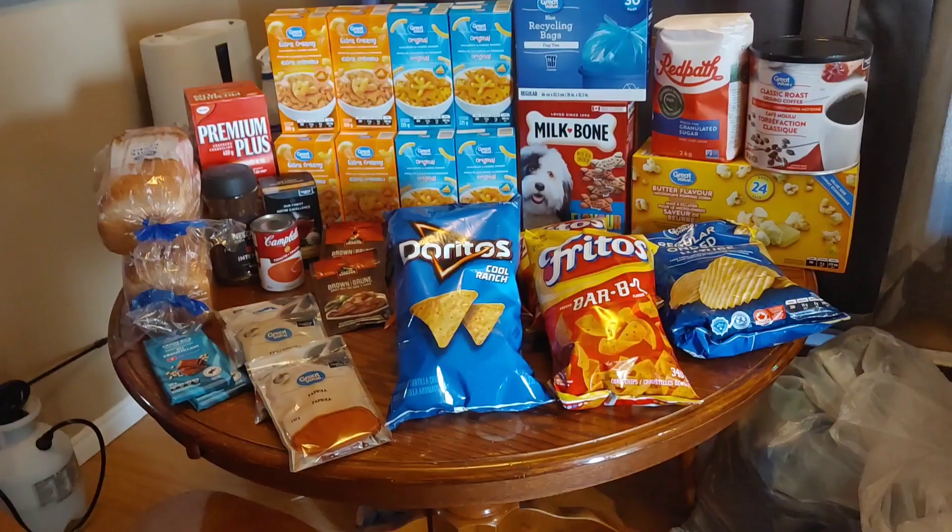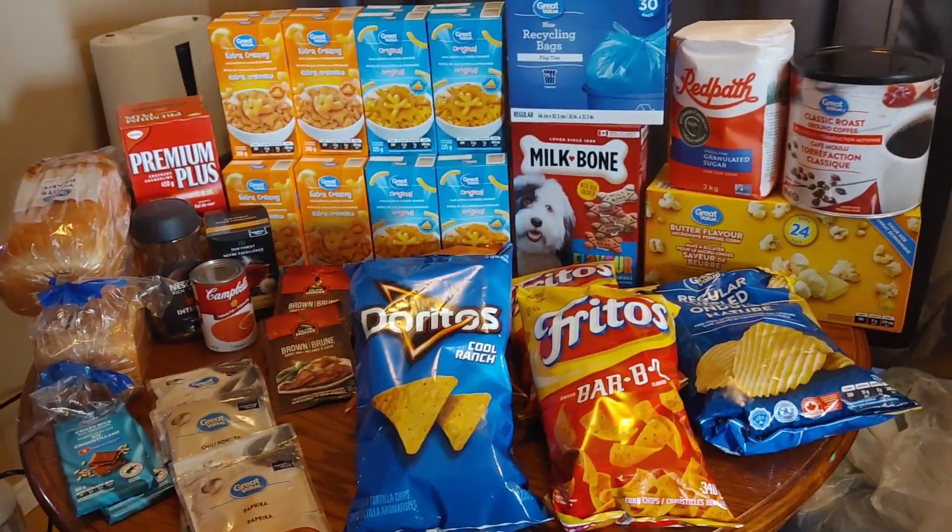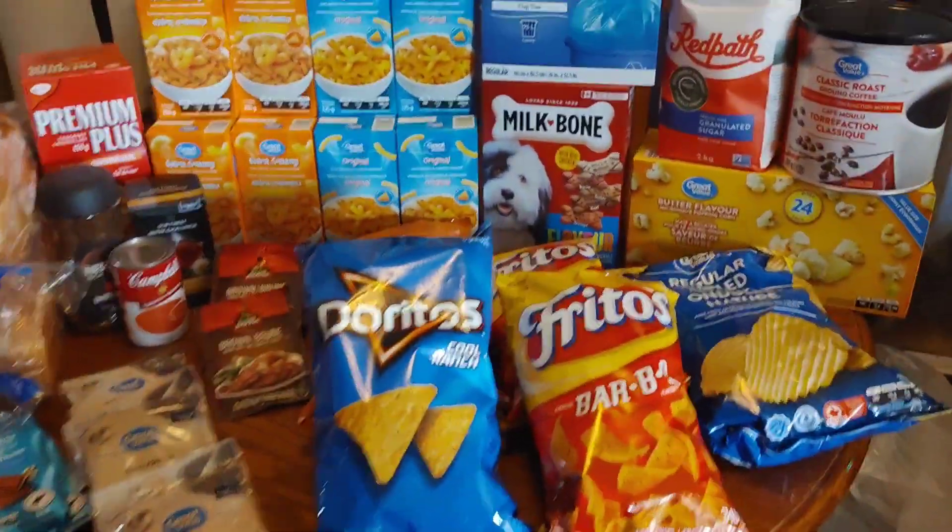Alright, so here it is now, all organized after all that chaos of stuff being dropped off. You can see it there, and then over here. So let's dive in.